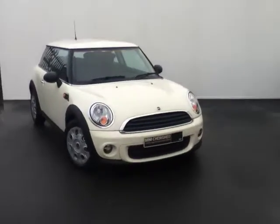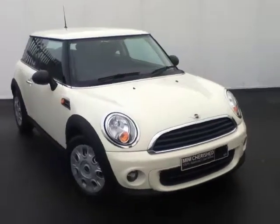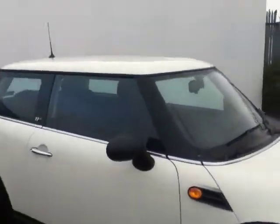Hello and welcome to Joe Duffy Mini. This is our 2011 Mini First Hatch from the Cherish Selection. This model is finished in pepper white and comes with stylish 15 inch alloy wheels. The exterior also has chrome trim and black mirror caps.